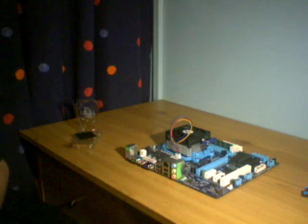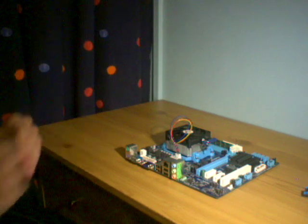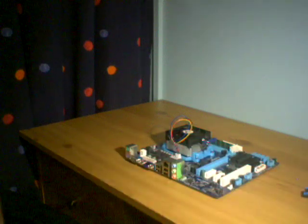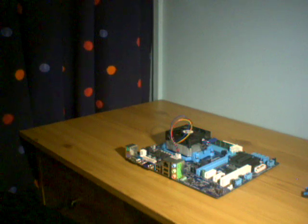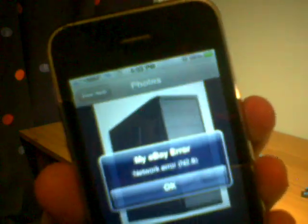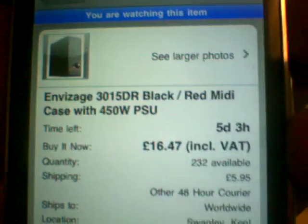Lovely jubbly. That's part one of my video, basically guys. When I get my case, that'll be my other part — it'll be everything else, apart from the Windows installation. In the next part I'll have the hard drive, case, and wiring. I'm not a fan of wiring. I've got the case on my iPhone — I'll just show you it. It's black with a little red acrylic translucent stripe going through it. Looks pretty nice. I've just gone for the cheapest one possible — £16.47, £5.95 postage. Absolute bargain.